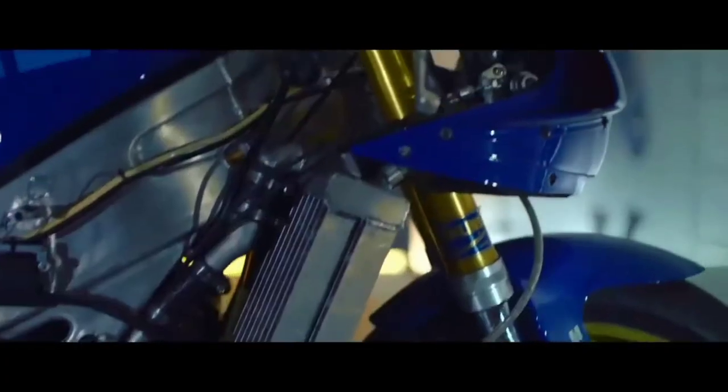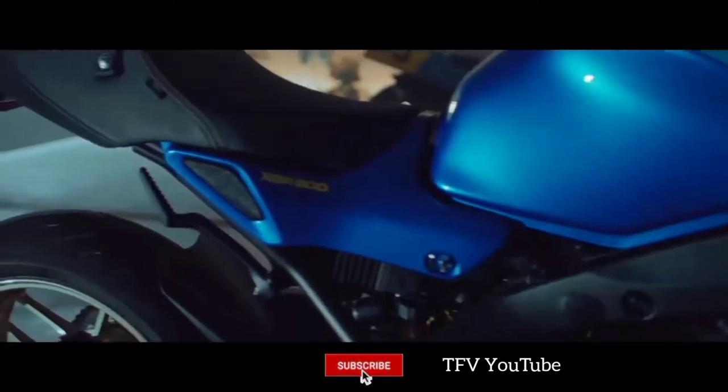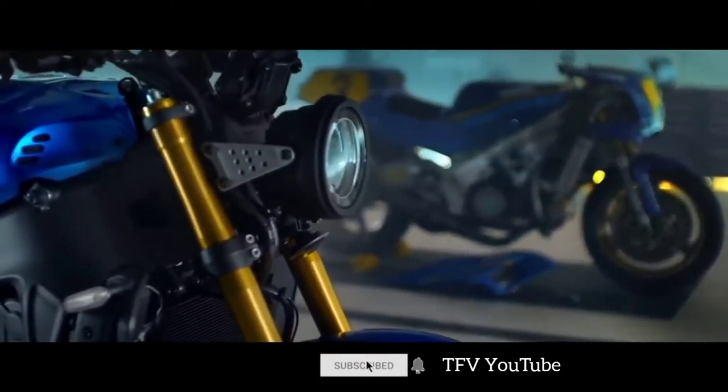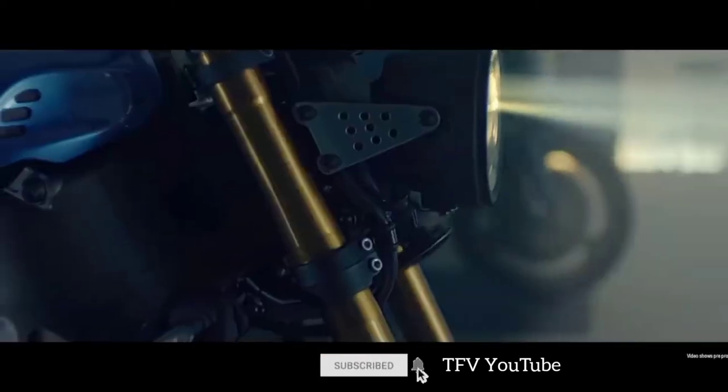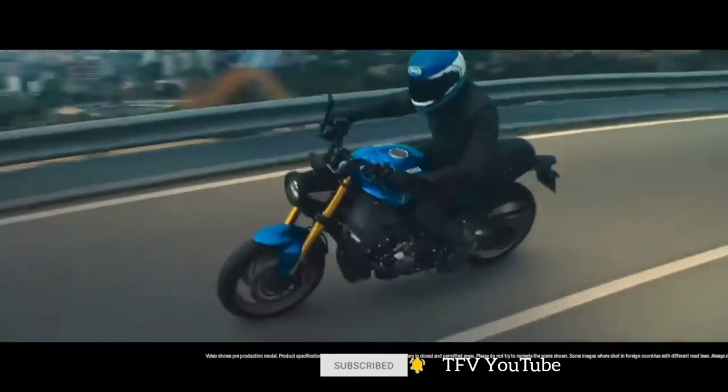Other additions for the upcoming model year include a lower headlight with perforated bracket, side cowl, new subframe, and bar and side mirrors. The updated XSR900 sports a reworked delta box frame as well, which not only indicates lightness and strength, but also harkens back to vintage sport bikes with similar chassis style.